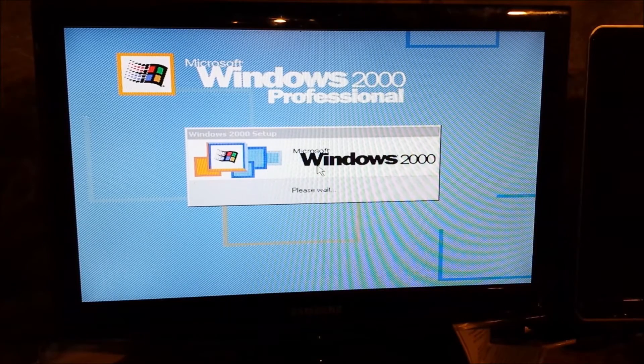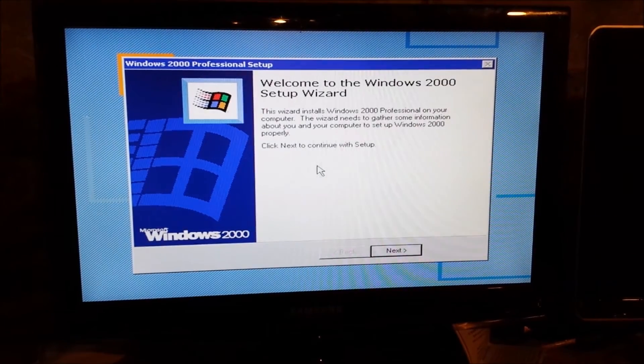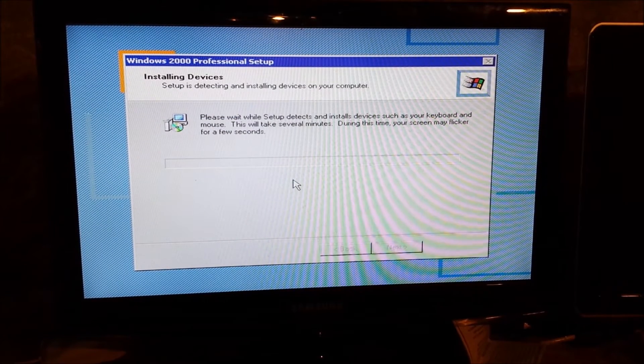I put a second 64-meg chip in here. This thing probably should have a lot more than 128 megs for Windows 2000, but I'm not sure what just happened, but okay.